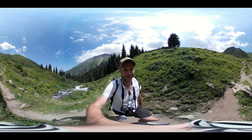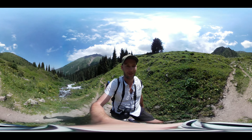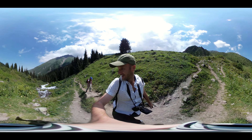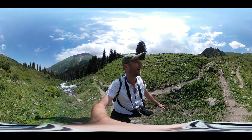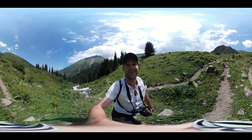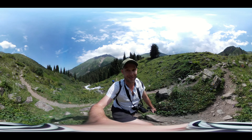Getting much higher now — probably about halfway up the climb. Down there is the river. It's beautiful. And up here, the mountain. This spot here is stunning.